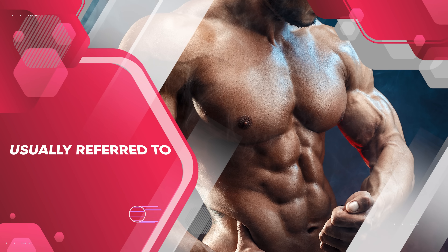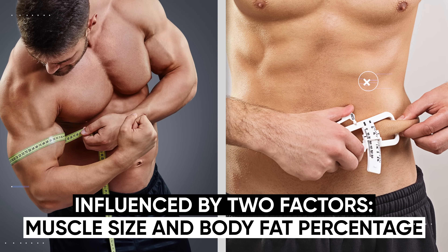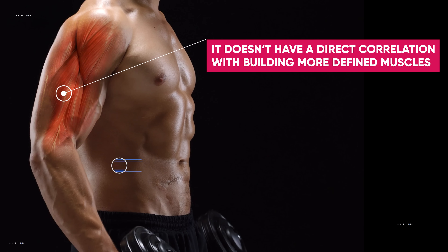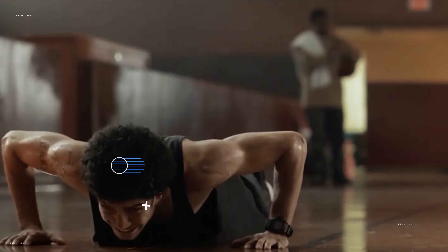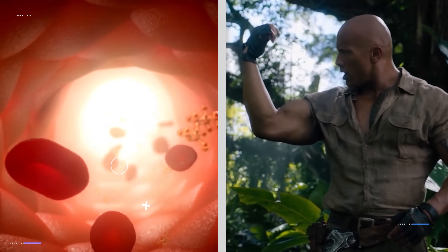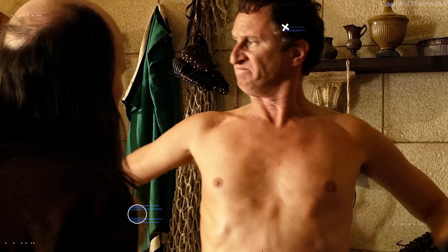The idea that high repetitions inherently lead to more defined muscles is a very outdated and common misconception. Muscle definition is primarily influenced by two factors: muscle size and body fat percentage. While high repetition training can contribute to muscle size, it doesn't have a direct correlation with building more defined muscles. You're not going to burn significantly more fat from doing high reps either, and there's no way to target fat burn to specifically burn the fat away from the muscles you're working. Even though high reps can increase blood flow and create a temporary feeling of tightness and fullness, this does not translate to long-term muscle definition.